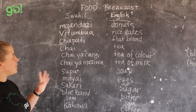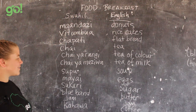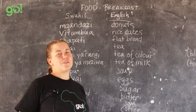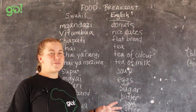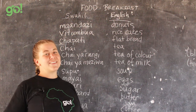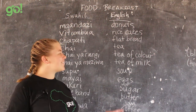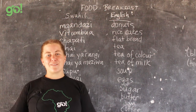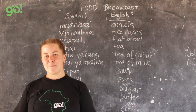Those are the most common breakfast foods you'll find. Practice them and definitely try them out if you come to Tanzania. If there are any other words or breakfast foods you'd like to know, write them in the comments and I'll do my best to answer. Also check out our website, and if you'd like to make a donation that would be fantastic — we'd definitely put it to good use here in Tanzania. Thanks for watching.